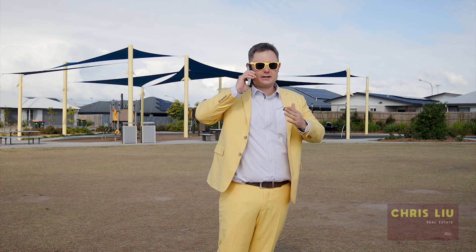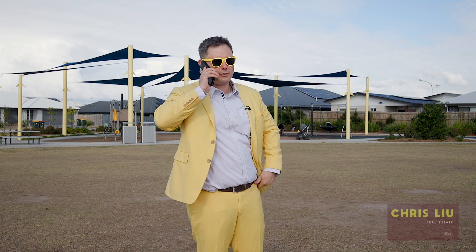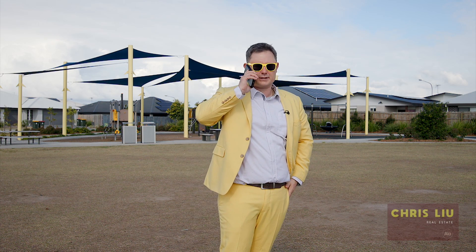Get your buyers and get to the open home, or give me a call and I'll take you through for a private inspection. Otherwise, we'll see you there — cheers!